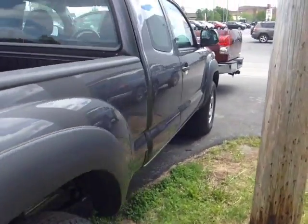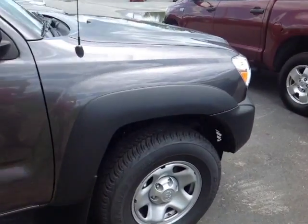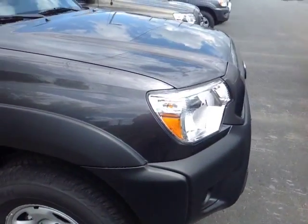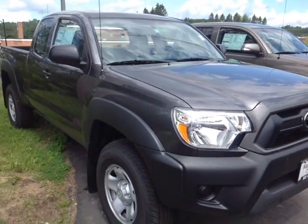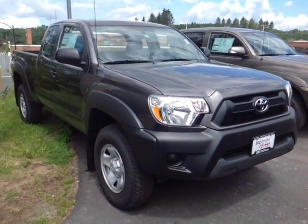This Tacoma is powered by a very responsive 2.7 liter 4 cylinder engine matched up to a 5 speed manual transmission for excellent responsiveness and control, and you're backed up by legendary Toyota quality, durability and reliability.